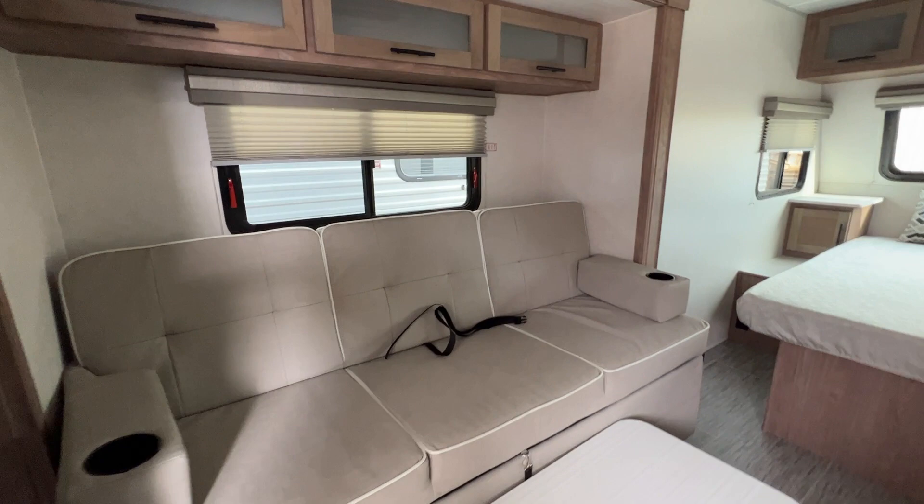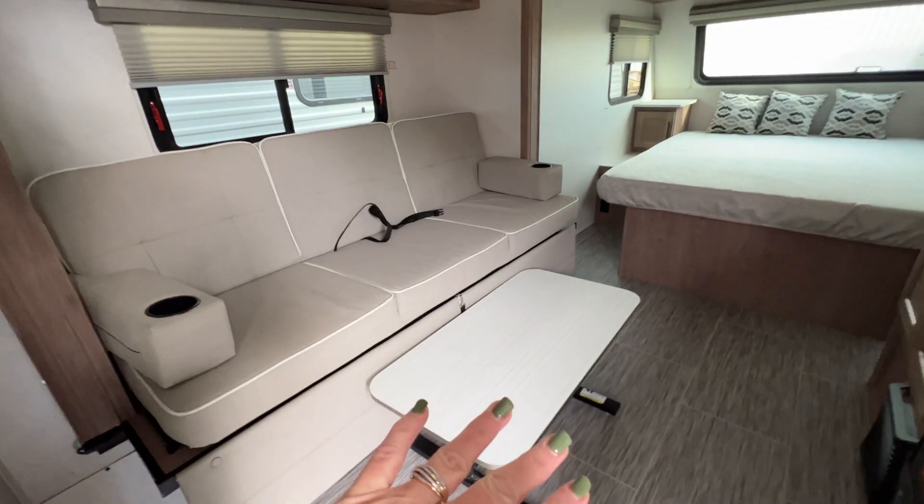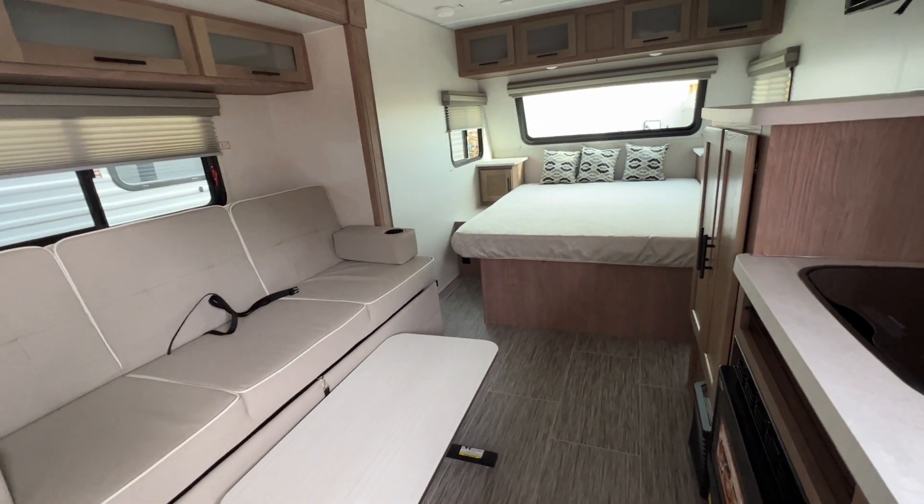Next, you've got the nice big couch. Folds out to make a bed. This table isn't up right now, but it does come up and then it's also removable so that you have all this space.